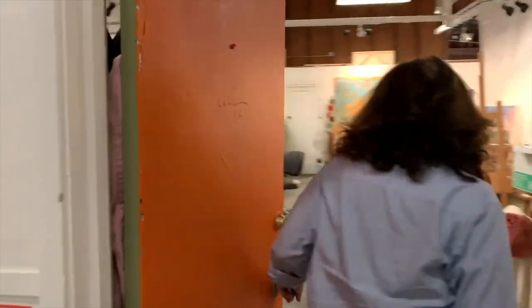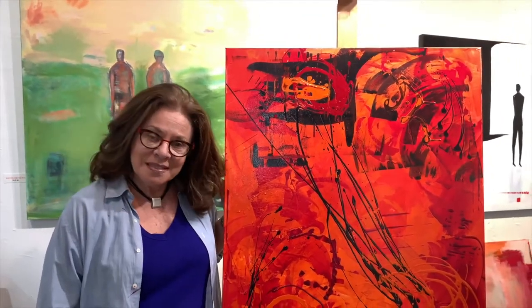Hi, I'm Ellen Rothman, behind the orange door, and welcome to my studio, 346 in the ICB building. I'm very happy that you came to visit today.